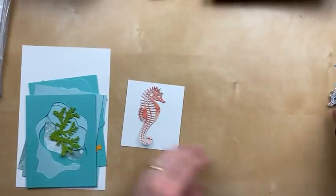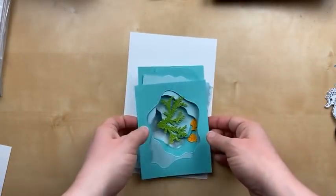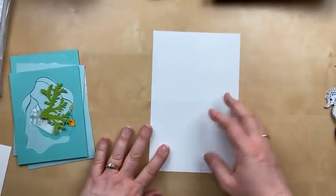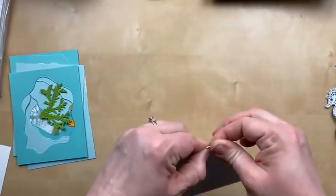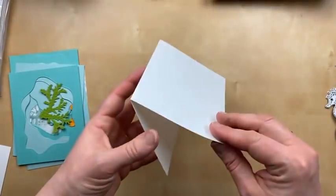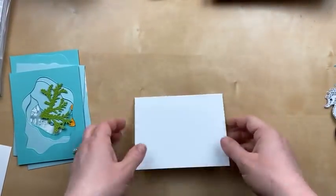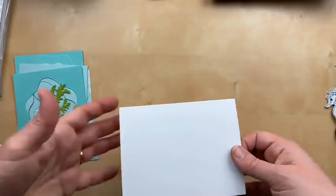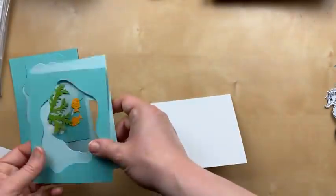We're going to make this card and we're not using the seahorse — I was just showing you that as a bonus. I have a piece of basic white thick cardstock. I like the thick cardstock for card bases because it's nice and sturdy. If you're making your card with a white card base, I do recommend the thick white cardstock so that you have a little more stability.